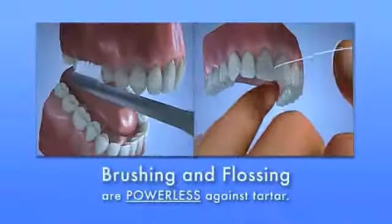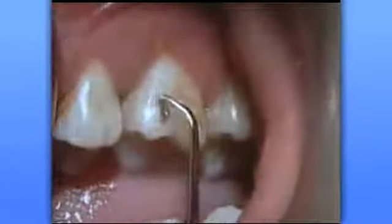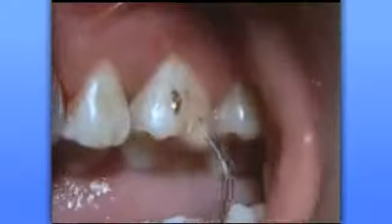Once tartar has formed on your teeth, there's absolutely nothing you can do at home to remove it. A toothbrush and floss are completely powerless against it. It takes the professional help of a skilled dental hygienist to remove the tartar from the roots of your teeth.